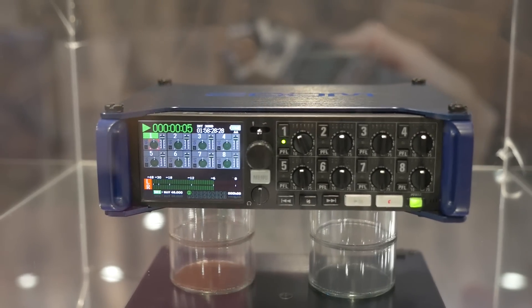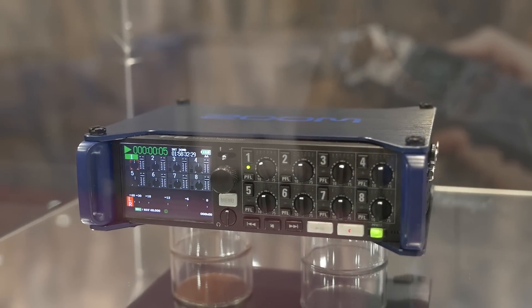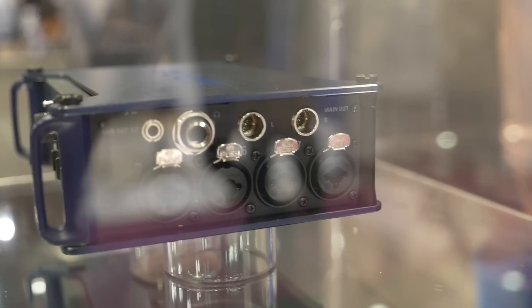This is our new F8 field recorder — it's our world premiere, first day of NAB. It's an eight-channel recorder. It has four built-in XLR combo inputs on each side. It runs on AA battery and has timecode.